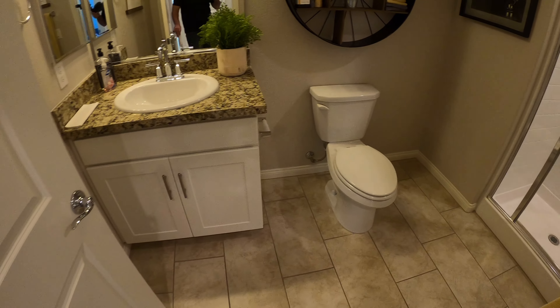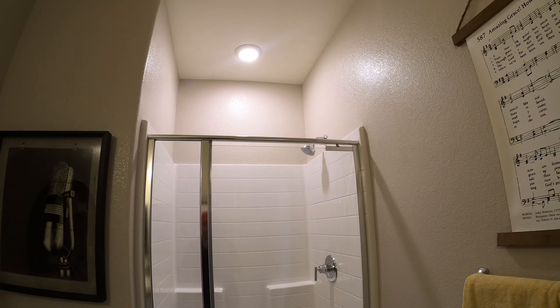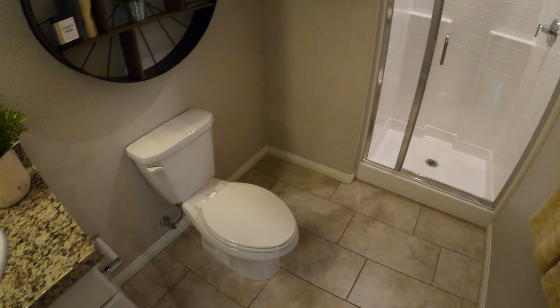Downstairs powder room — oh, and a shower. I didn't even see the shower. So it's not a powder room then.